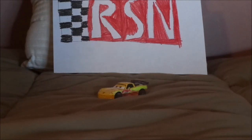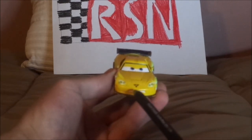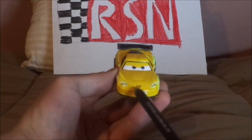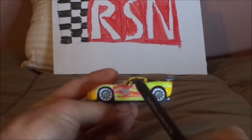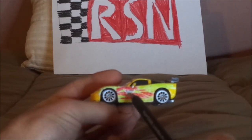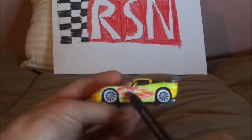And now without any further ado, let's dig right into the review. Here we've got his angry determined facial expression, his bright yellow exterior paint job, his headlights, and the Corvette logo. No tampos on the hood, just the side view mirrors. And on both sides we have the chrome silver gray rims on the black wall tires, and the red flames, and the black number 24 on the white circle and the WGP logo.